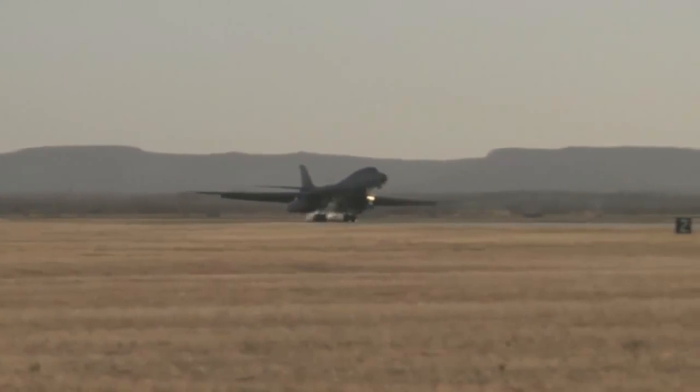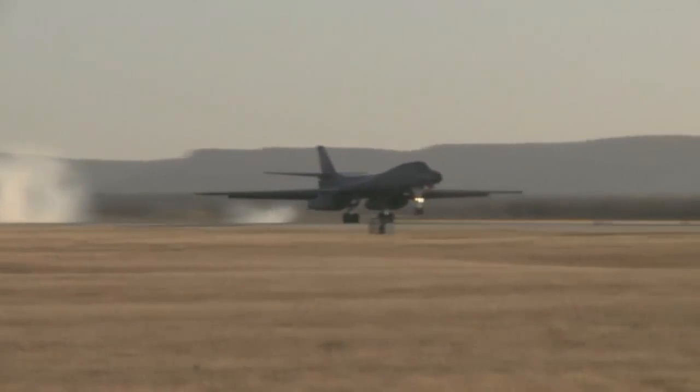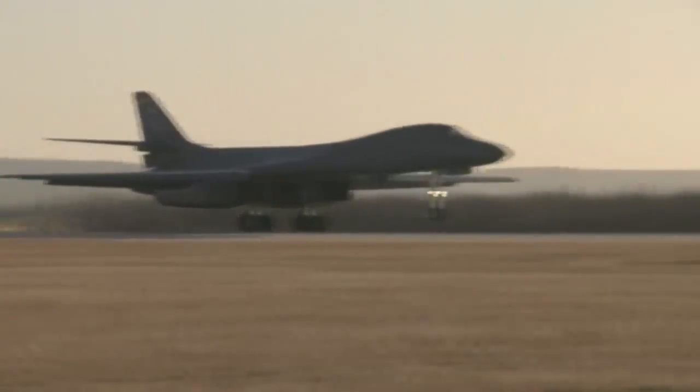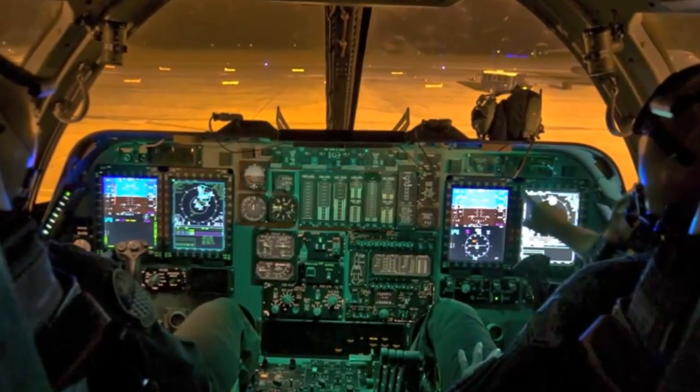Dyess Air Force Base recently hosted a historic event. Dyess was the first base to receive the upgraded B-1 Lancer, equipped with a state-of-the-art integrated battle station.